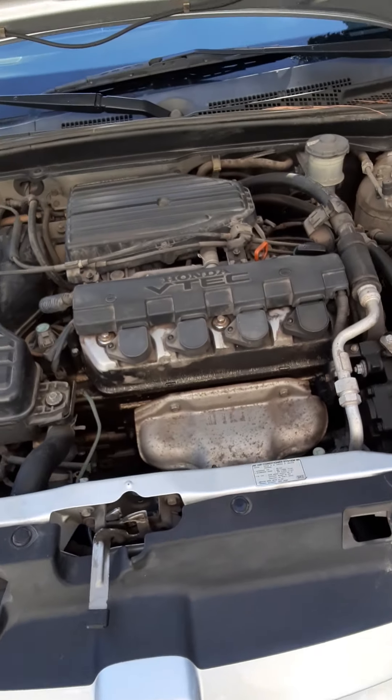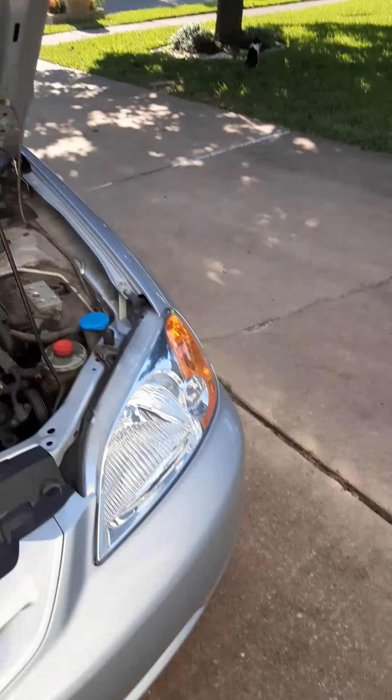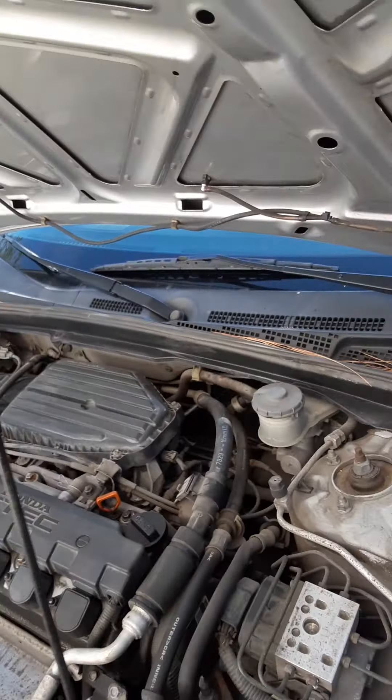We have here a 1.7 liter VTEC engine. I'm going to turn this on. I heard that you can with these Honda hoods put the hood at a 90 degree angle. Of course, I'm not going to attempt it today.